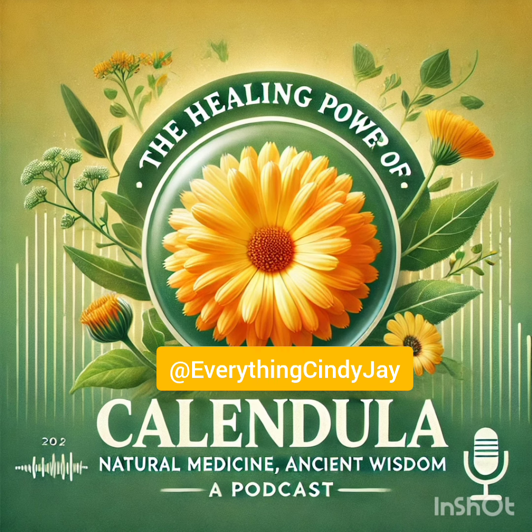One thing that really stood out is its anti-inflammatory power, thanks to these things called flavonoids. Flavonoids are powerful antioxidants found in lots of plants, but calendula is especially packed with them. They act like little bodyguards, going wherever they're needed to reduce inflammation — whether it's on your skin after a sunburn or even inside, like if you have an upset stomach. Think of them as tiny firefighters rushing to put out inflammation before it gets out of control.